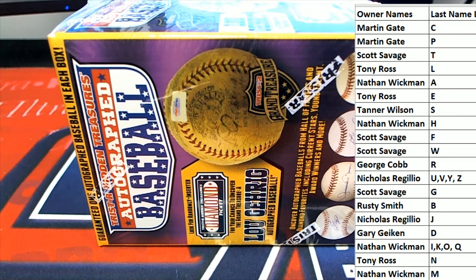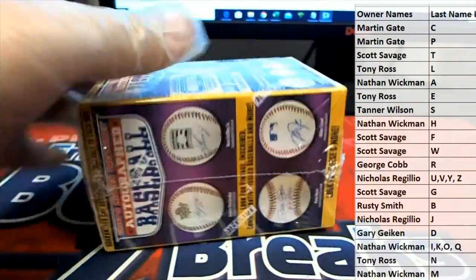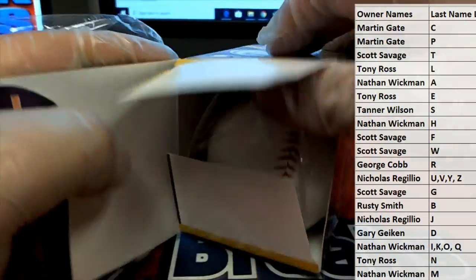Yeah, that's a cool product. Alright, let's see what we got here guys — good luck — autographed baseball. Everybody has to get in. Alright, let's see what we got here.